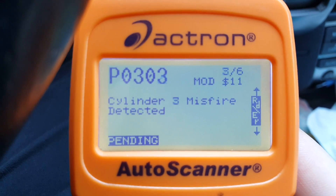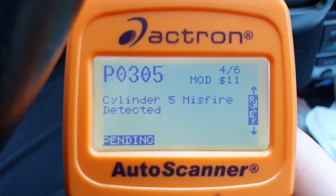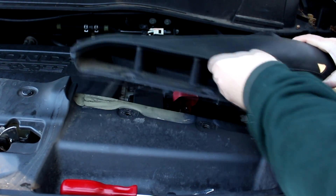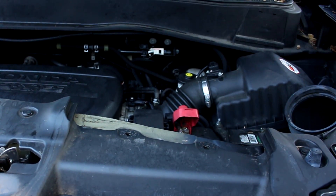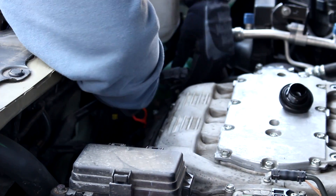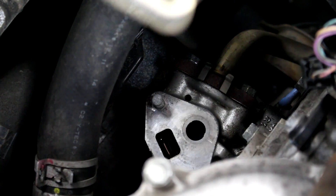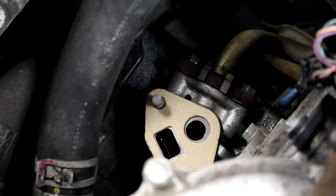If the EGR valve issue can be fixed, the misfires may go away as well. I started pulling parts out of the engine bay in order to get to the EGR valve. When an EGR valve gets stuck open, it lets air into the intake that the engine isn't expecting. When that happens, there's not enough fuel for the engine to burn, and that can definitely cause it to struggle.